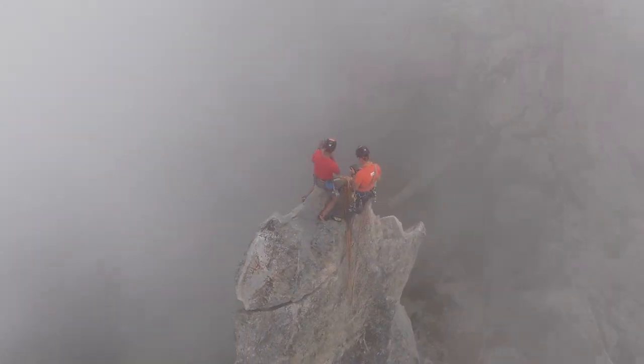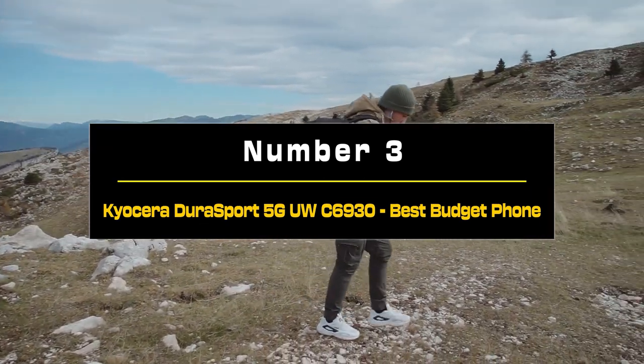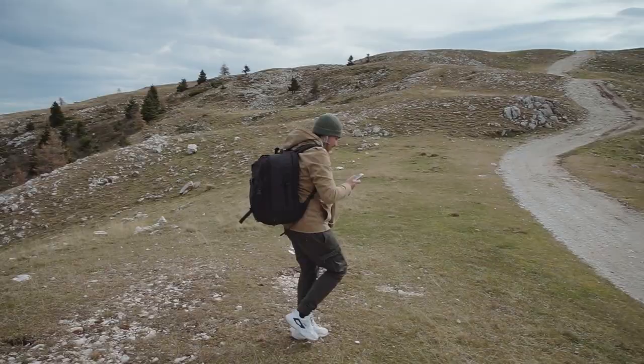Some of the links are affiliate links. So let's get started. Number 3: Kyocera Durasport 5G UWC6930, Best Budget Phone.